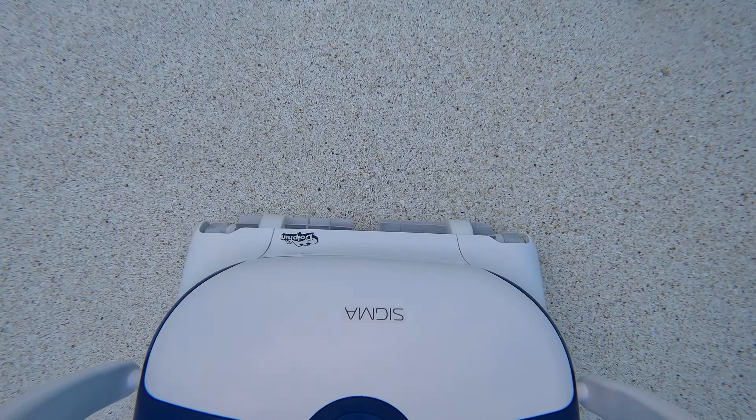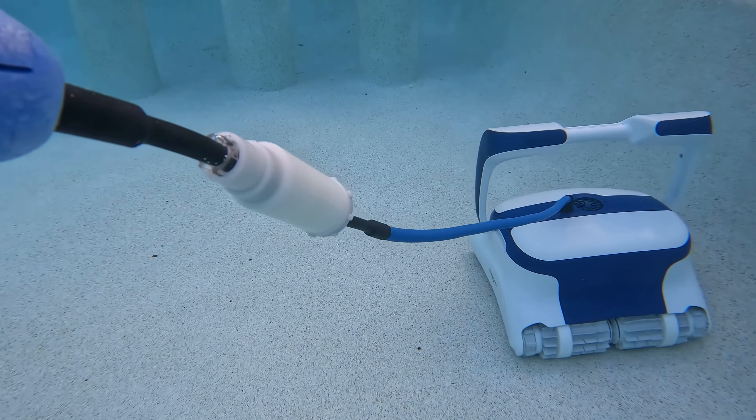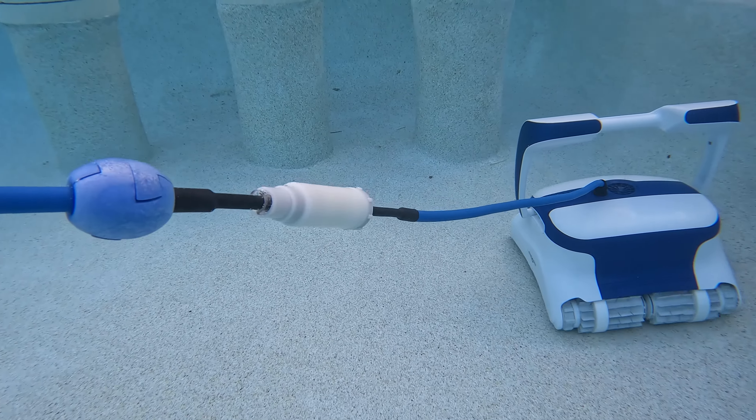The Dolphin Sigma includes a 50% longer warranty — with 3 years of coverage, this ProLine model should be at the top of your list. With superior cleaning performance and even better value, it is just one of the reasons the Sigma was crowned the top pool robot of the year.